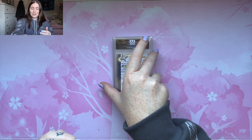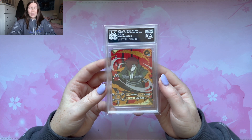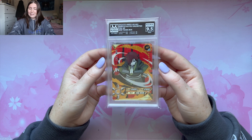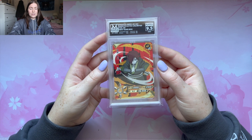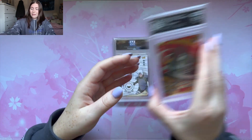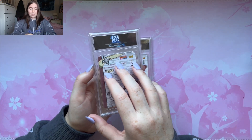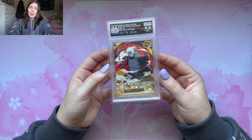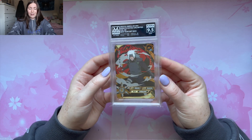Moving on to Nagato — rip. It's okay, Nagato, we love you. Even if you didn't get a 10, this is still such a sick card and it is the New Year's box — so I was right, you can pull these cards from the New Year's gift box. These are really awesome ARs. And now Jiraiya — we got a 9.5. If I want to get the full set, I have to resubmit Nagato and Jiraiya, but still really, really sick cards.